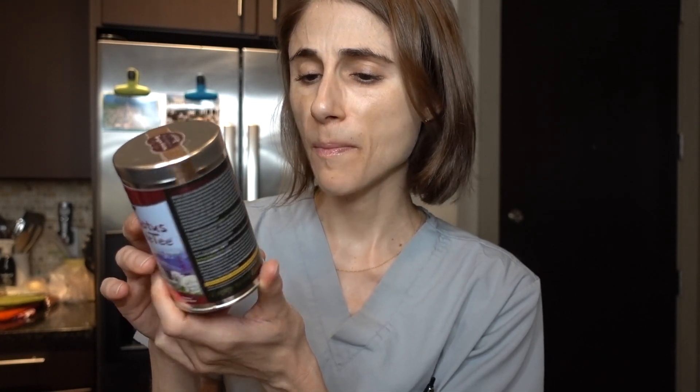I haven't tried the dragon herbs tea yet but I may give it a whirl tonight. I had my beauty dust this morning as per usual — still loving that, can't see myself quitting it. I think I might try the dragon herbs tea tonight and I'll let you guys know how that goes.